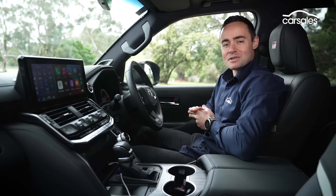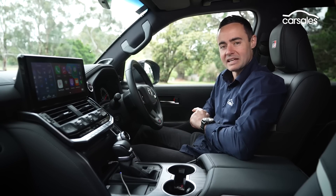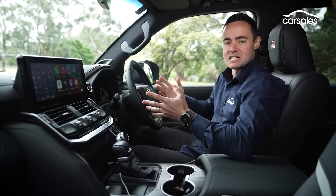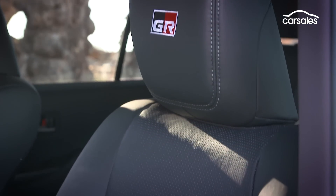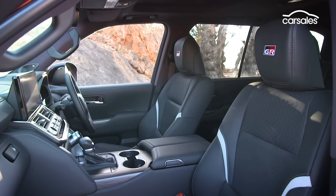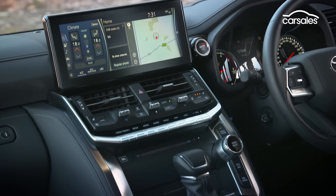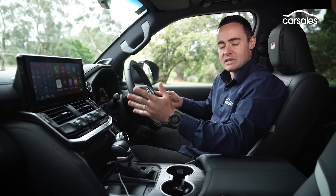Died-in-the-wool Land Cruiser enthusiasts, or even those new to the nameplate, will really appreciate the changes made inside the Land Cruiser 300 Series — not only in terms of the technology available, but also the way everything is presented. Everything's clear, everything's legible, and more than anything it's all very comfortable inside, with lounge chair-like front seats, plenty of space, and great accessibility. I love that all the off-road switchgear is banked in one section to the right of the gear lever, and all the climate control functions are in another bank of switchgear, so you can access everything easily on the move without being distracted.